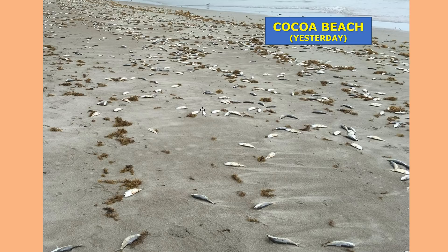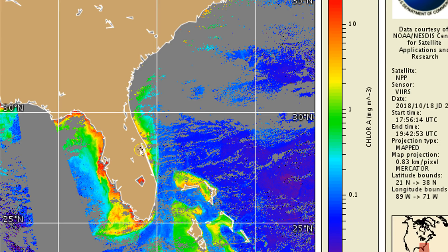Fortunately, that area is getting a little bit of a reprieve, but red tide does continue on the west coast of Florida and it's getting worse on the east coast of Florida.